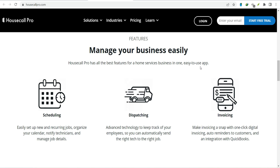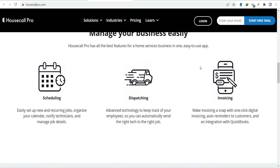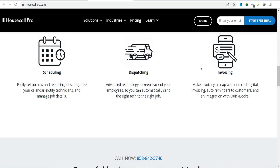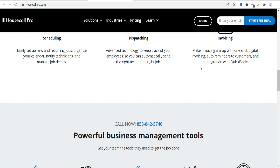Now, with so many options, how do you choose? The best integrations for your business will depend on your specific needs and goals. Think about the challenges you face day-to-day and how technology can help solve them. Start with the basics — accounting, customer management, and communication — then explore additional integrations that can boost your efficiency and productivity. Remember, just because an app integrates with Housecall Pro doesn't mean it's the right fit for you. Do your research, read reviews, and consider trying out a few different options before making a decision.